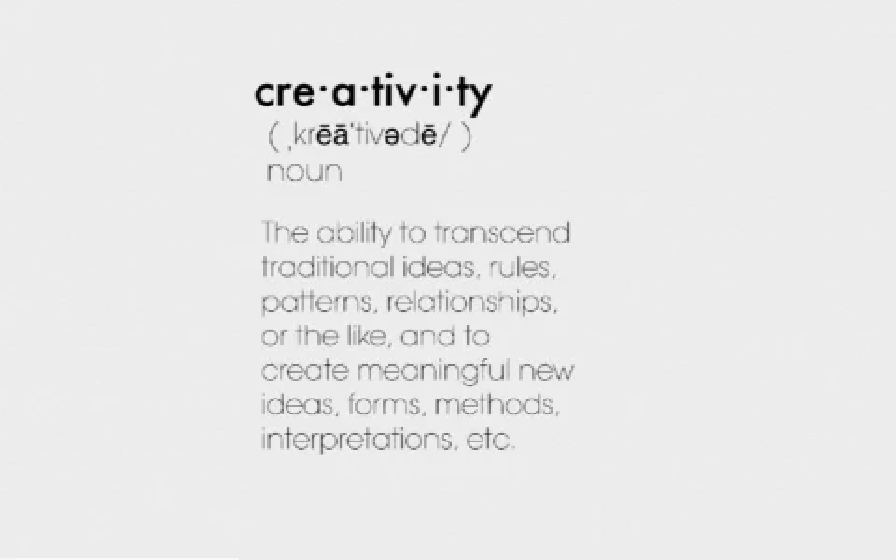Creativity is the ability to transcend traditional ideas, roles, patterns, relationships, or the like, and to create meaningful new ideas, forms, methods, interpretations, and so on.